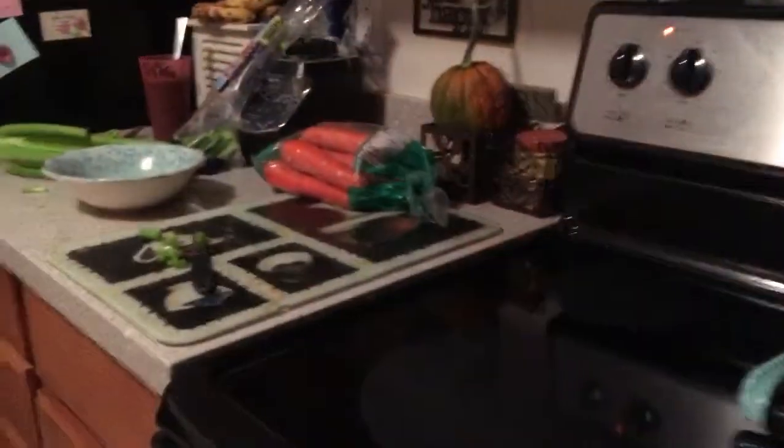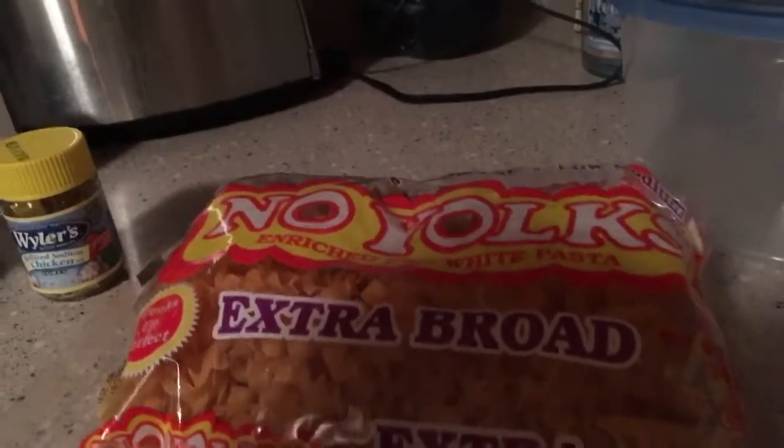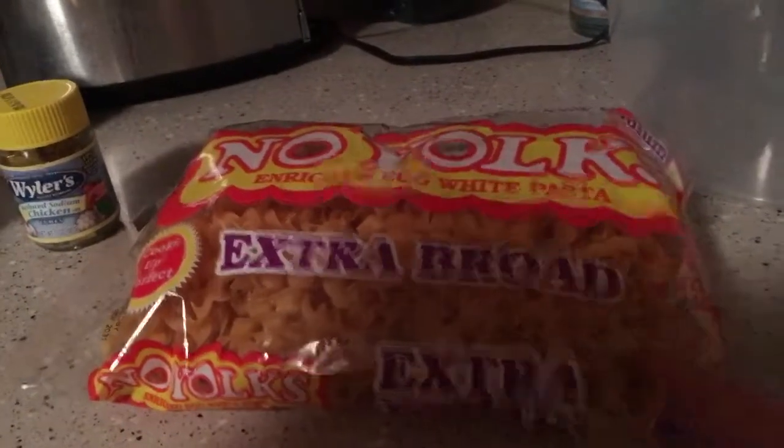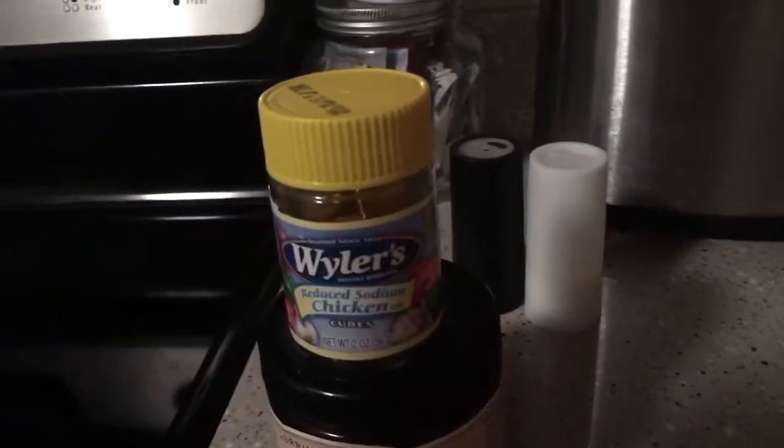I am home and for work tomorrow it is my turn to make lunch. I'm making chicken noodle soup. So I have some carrots and celery. I'm going to be cutting up and I am boiling water for my chicken legs, and then I have extra broad no yolk noodles and some chicken broth base and some chicken bouillon.